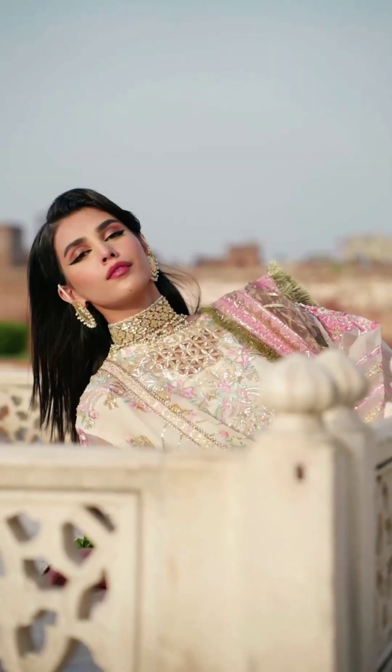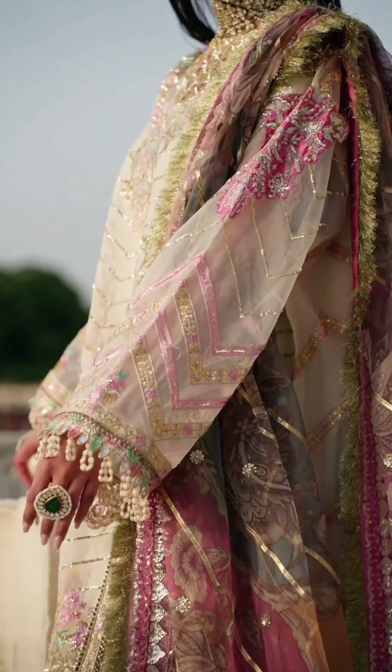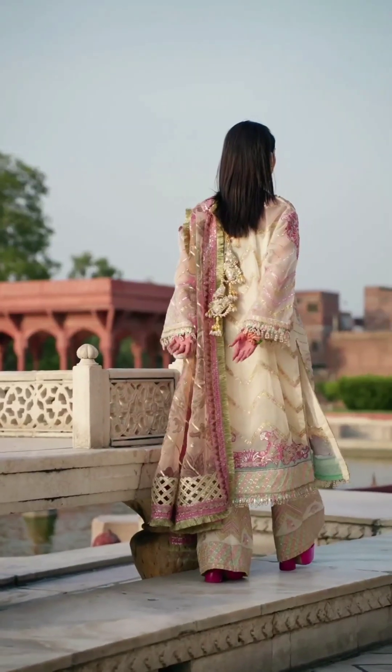Sari: The sari is a traditional Indian garment that consists of a long piece of fabric draped around the body. Pastel colored saris, like powder blue, peach, or soft yellow, exude elegance and sophistication.